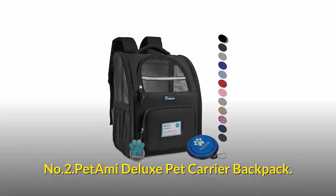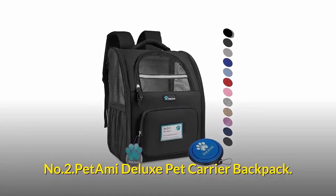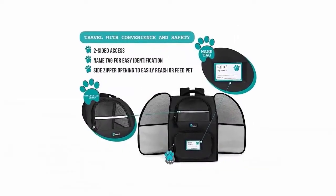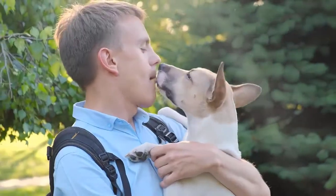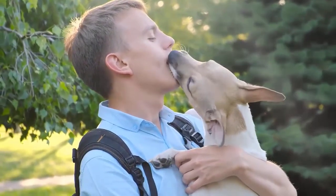Number two: Pet Ami Deluxe Pet Carrier Backpack. Designed for the maximum convenience and comfort for you and your pet while hiking, traveling, or taking your best friend to the vet or going for a walk in the park.